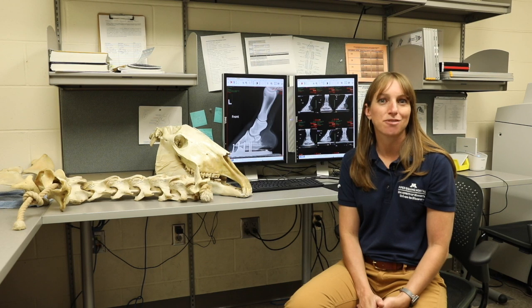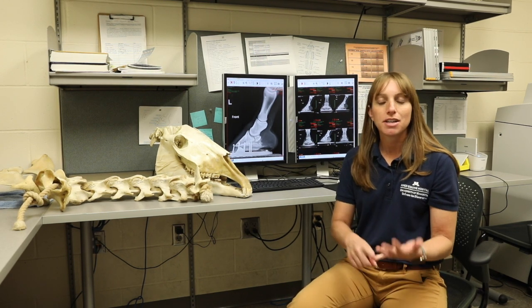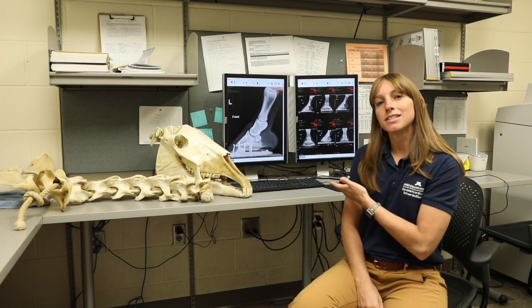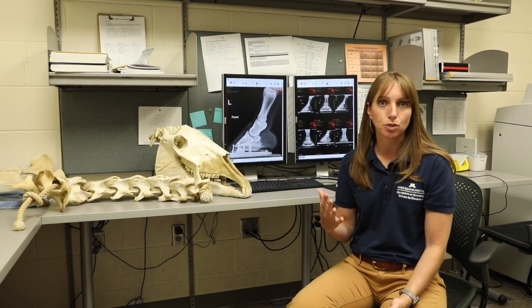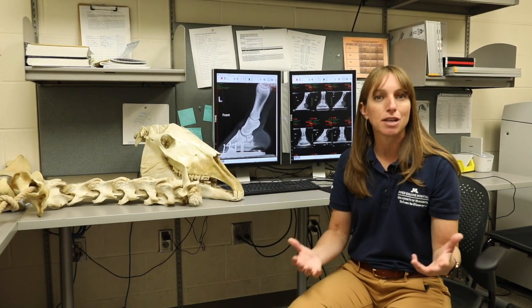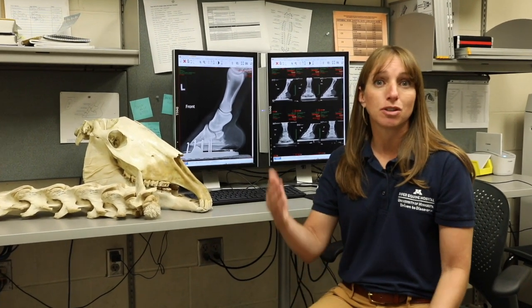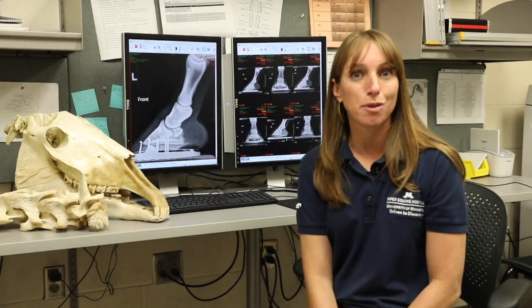Right now we're in the radiology reading room. Once we've taken our images — whether they are radiographs, a CT, or an MRI — those images are sent to our computer system and we can review them here on our high-definition screens. We often bring our clients back to this room to better explain what we have found using those imaging technologies, and we utilize anything from the images to our skeleton models to help you understand what we found.